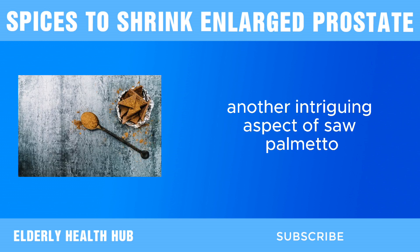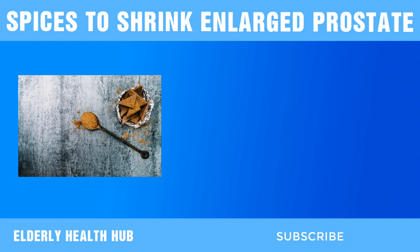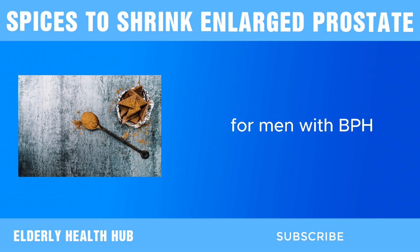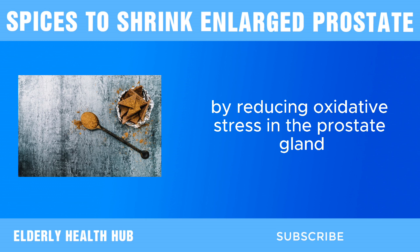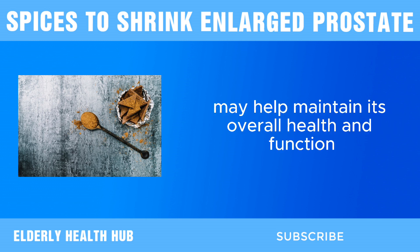Another intriguing aspect of saw palmetto is its potential to improve urinary function. Some studies suggest that saw palmetto may help relax the smooth muscles in the bladder and urethra, making it easier to urinate for men with BPH. Saw palmetto also has antioxidant properties, which can help protect prostate cells from damage caused by free radicals. By reducing oxidative stress in the prostate gland, saw palmetto may help maintain its overall health and function.